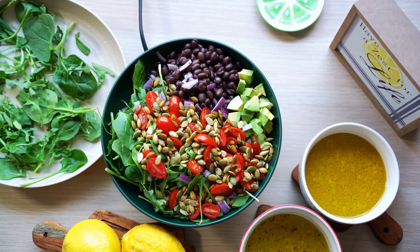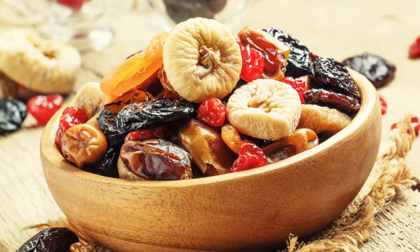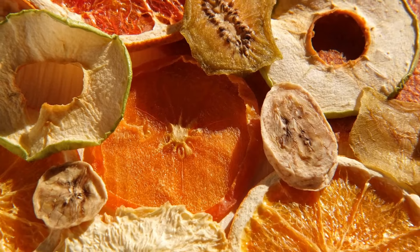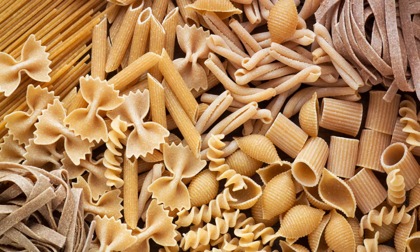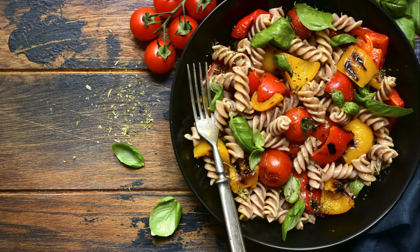Seeds are easy to incorporate into meals, from breakfast cereals to salads. Dried fruit is another smart choice for your pantry. Apricots, raisins, and dates offer natural sweetness and energy, perfect for on-the-go snacking. Lastly, for this half of our list, we have whole-grain pasta. It's higher in fiber and nutrients than white pasta, making it a healthier choice for your carb cravings.